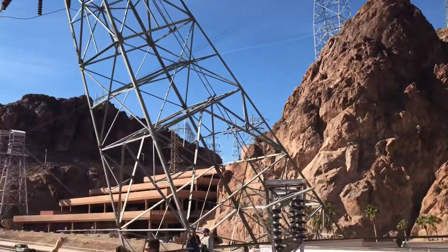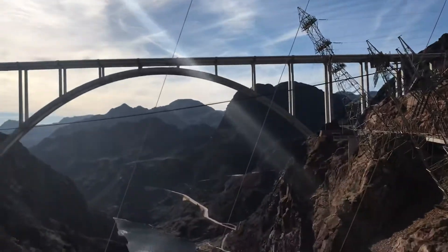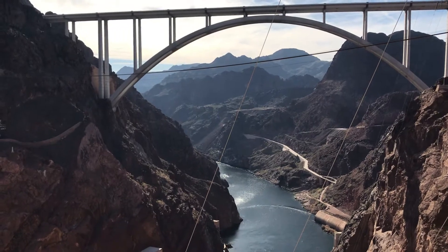This allows Hoover Dam to operate without the use of taxpayer dollars. You'll notice the roofs on both buildings appear to have wires coming out of them.